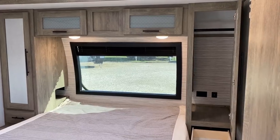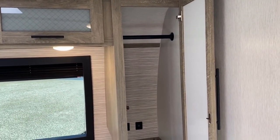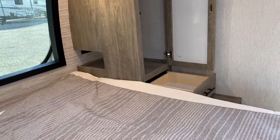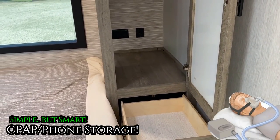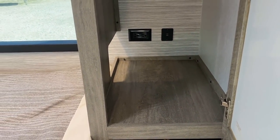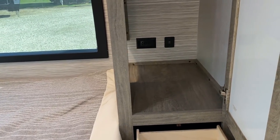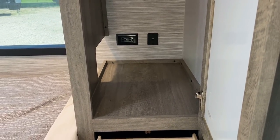Both nightstands have full-length hanging closets — they're mirrored — with individual dresser drawers below. Did you notice that handy little cutout right there? It's a C-PAP storage pocket. Look at where the outlets are located: right up next to your head, so if you're a C-PAP user — or even just charging a phone — you don't have to stretch hoses and cables all over the bed.